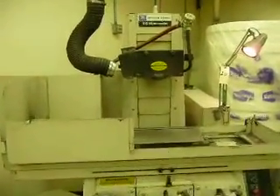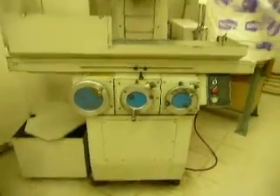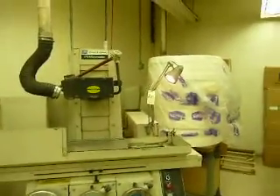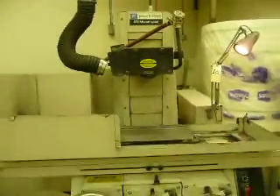Here we got a Brown and Sharpe Micro-Master 618, got a manual chuck on it — all-manual machine. It's got a work light, it does have a coolant tank and pump; the pump is laying back here. Lot number 10, Brown and Sharpe Micro-Master.